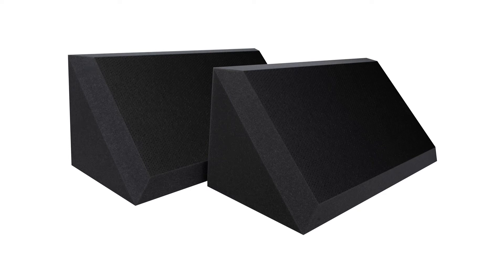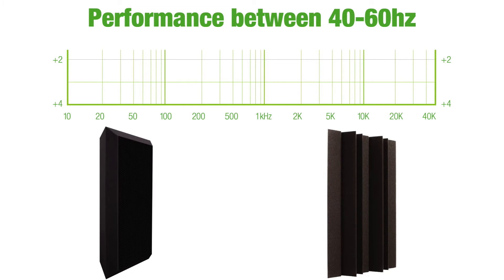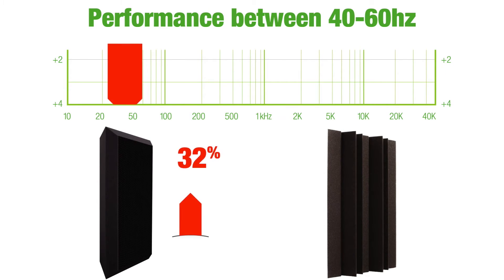By design, the geometry of UA's bass traps is optimized for maximum efficiency in absorbing bass and stopping resonance and bass buildup. However, by adding our engineered vinyl layer, the bass trap with vinyl increases bass absorption by up to 32% in the critical 40 to 60 Hz ranges.